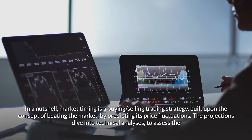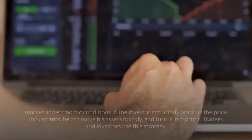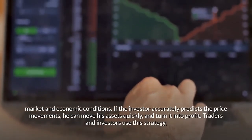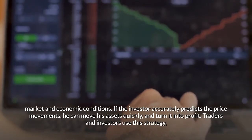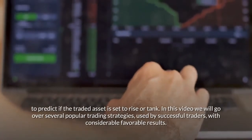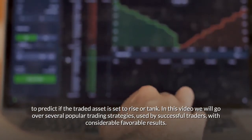The projections dive into technical analyses to assess the market and economic conditions. If the investor accurately predicts the price movements, he can move his assets quickly and turn it into profit. Traders and investors use this strategy to predict if the traded asset is set to rise or tank. In this video, we will go over several popular trading strategies used by successful traders with considerable favorable results.